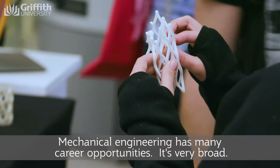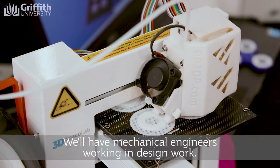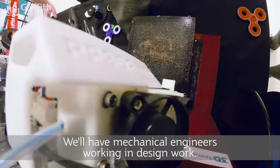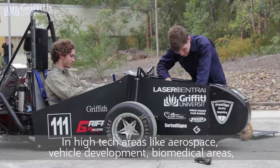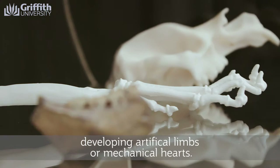Mechanical engineering has many career opportunities — it's very broad. We'll have mechanical engineers working in design, working in high-tech areas like aerospace, vehicle development, biomedical areas, developing artificial limbs or mechanical hearts.